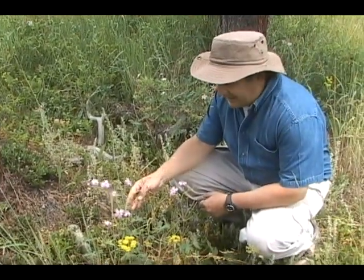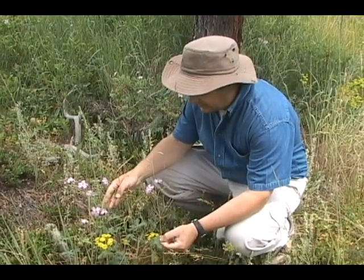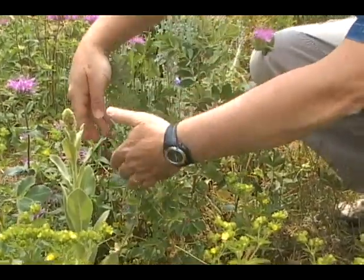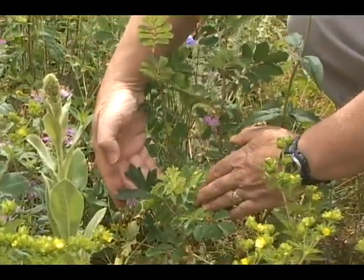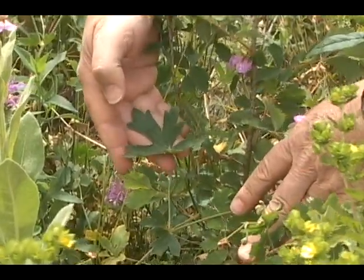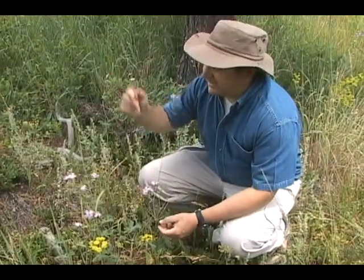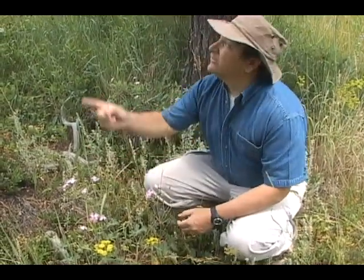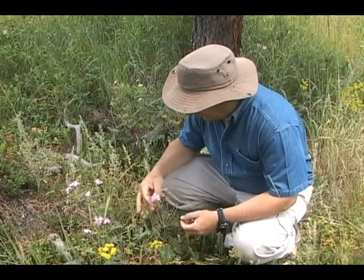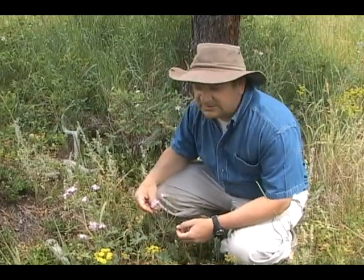Sticky purple geranium — beautiful leaves. The leaves of the sticky purple geranium contain a very nice antihistamine. They like to be in the shade of these ponderosa trees and they're really big here. They usually like to be on the eastern facing slopes.